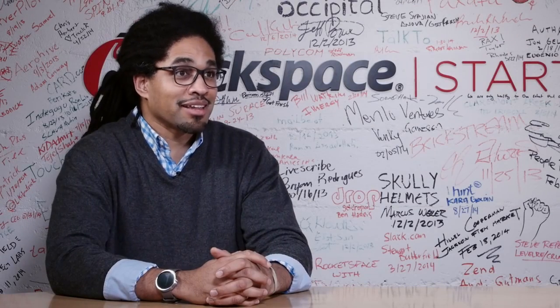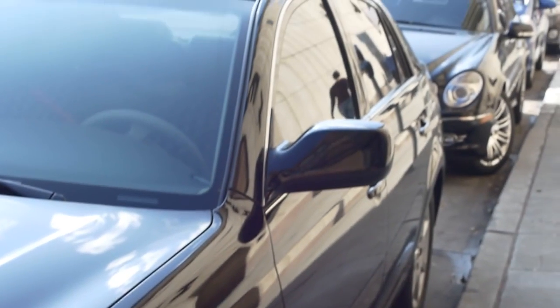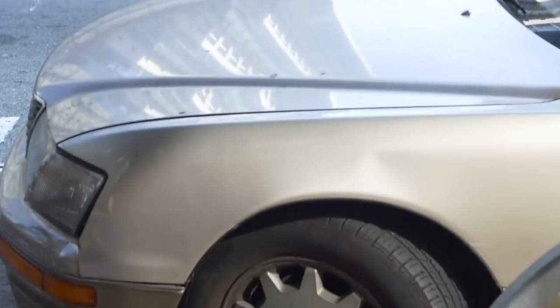One day we were having lunch with a colleague of ours and she actually pulled out a parking ticket. She looked at us and said, 'Oh man, if you guys could actually make an app where I can pay for parking on my phone, I would absolutely use it.' Thus, Meter Feeder was born.